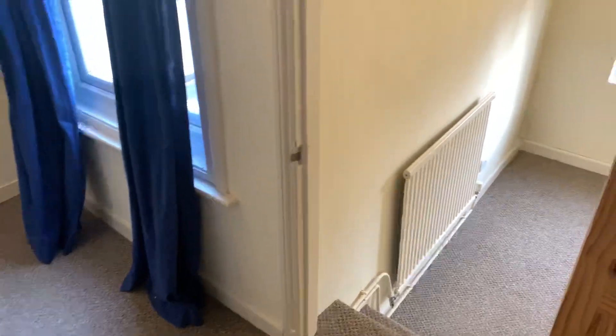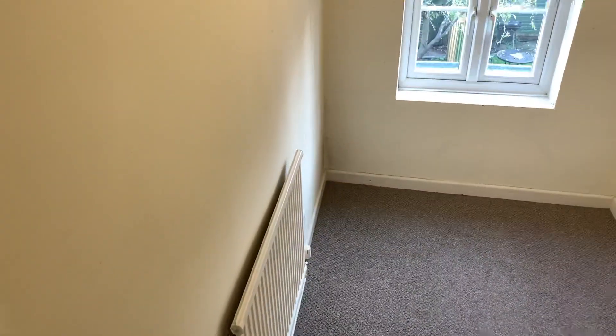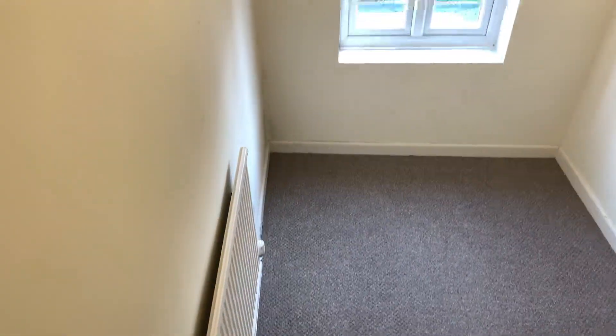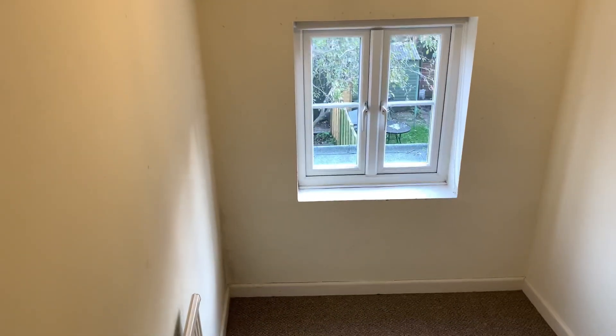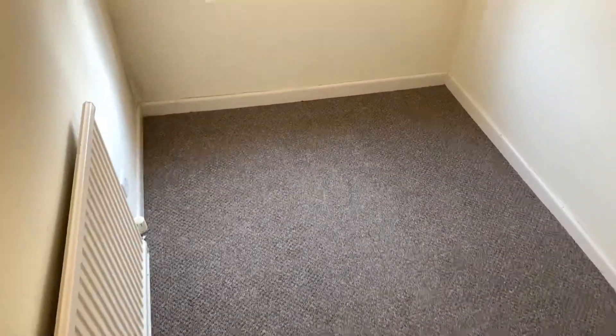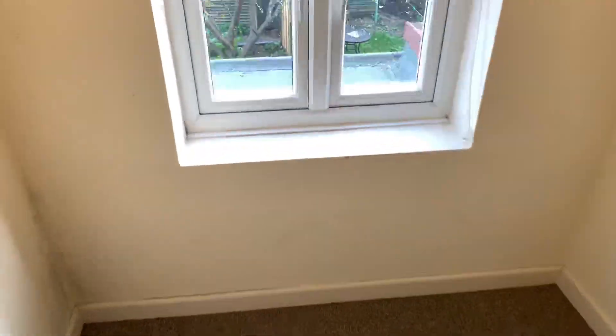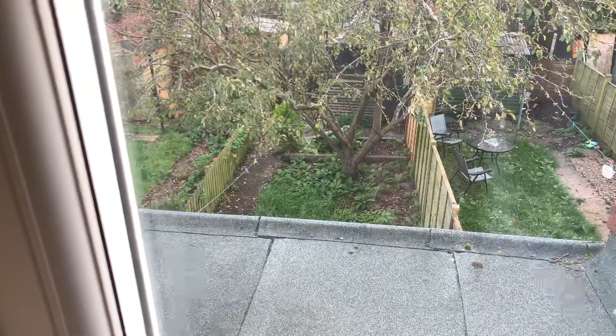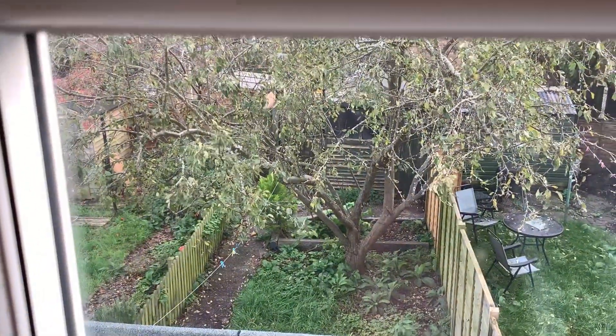Through this door and down some steps into Bedroom 3, which is a single room. Radiator and double glazed windows. It's perfect as a little office, or a walk-in wardrobe, or a guest bedroom, or a nursery. The garden will need a bit of a tidy up but it gives you a good idea of what it's like.